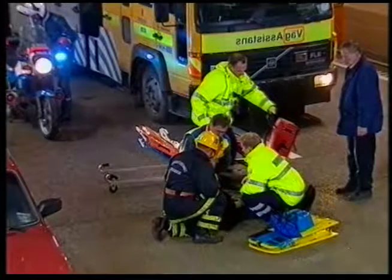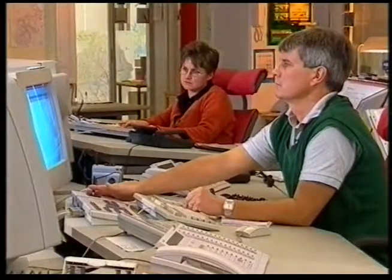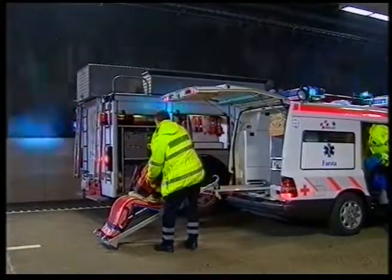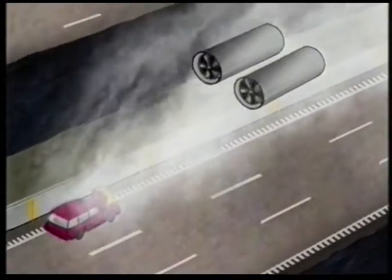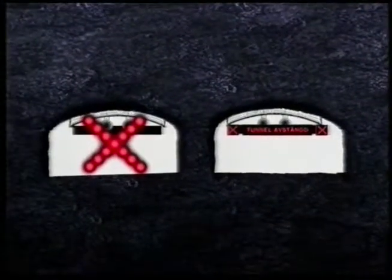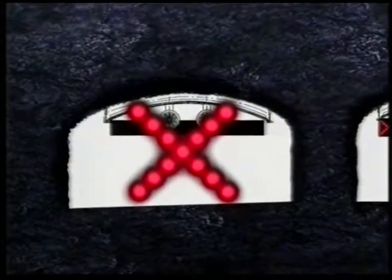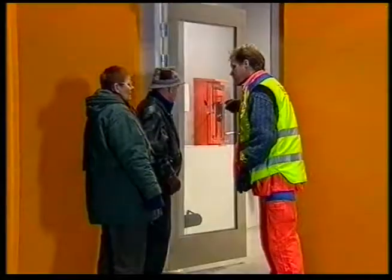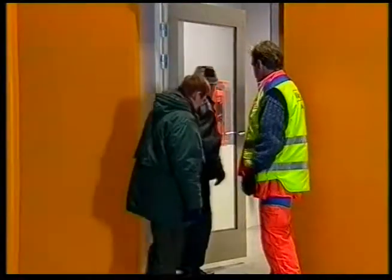Om en olycka inträffar är det viktigt att de skadebegränsande åtgärderna fungerar så effektivt som möjligt. Vid incidenter gör vägtrafikcentralen en första bedömning av skadeläget och kontaktar enligt en inövad åtgärdsplan räddningstjänsten, som skickar både brandbil och ambulans. Samtidigt startar brandventilationen automatiskt för att driva brandröken i trafikens färdriktning. Belysningen tänds till full kapacitet, infarterna stängs, och trafiken i det angränsande tunnelröret stoppas för att räddningstjänsten snabbt ska kunna ta sig till olycksplatsen och underlätta utrymningen.